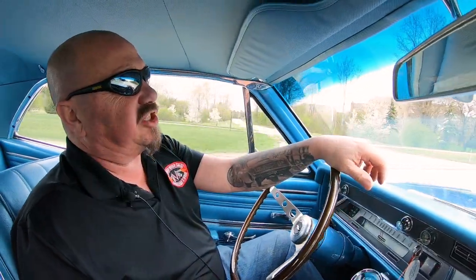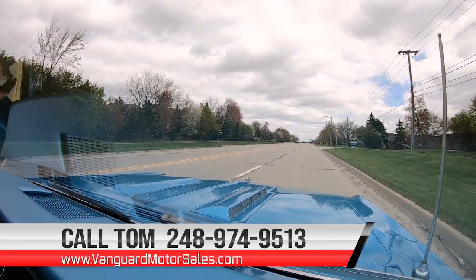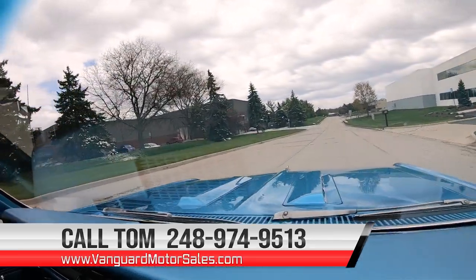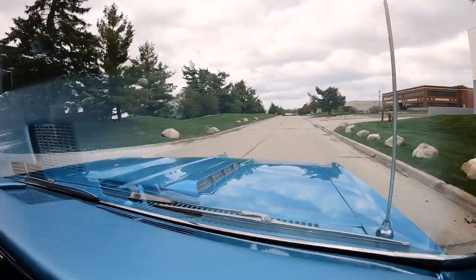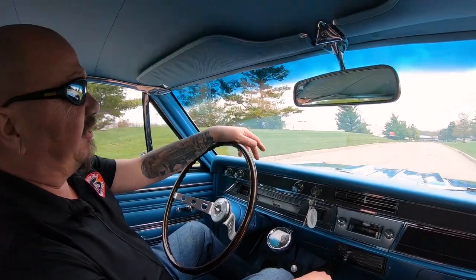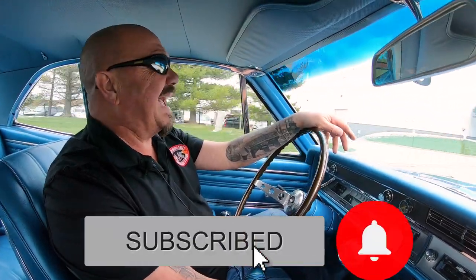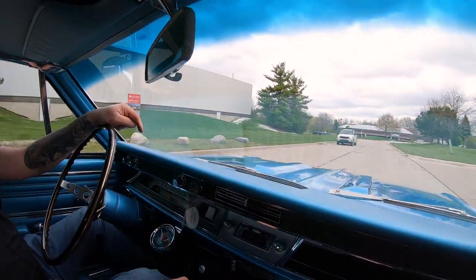At Vanguard Motor Sales, we can ship this beauty anywhere in the world. Just give us a call at 248-974-9513. Tom will explain the whole process to you — just how easy it is to park this dream in your driveway. If you want a little help with financing, we've got several bankers we can help you out with. You can fill out that app online at VanguardMotorSales.com. Please don't forget to subscribe to our YouTube channel and click the little bell button so you get a notification every time we get a cool car just like this one in.